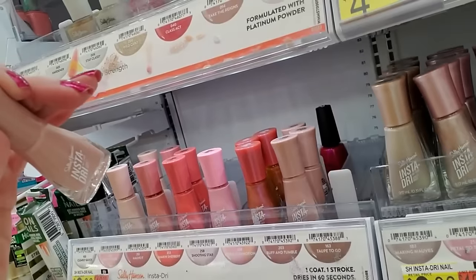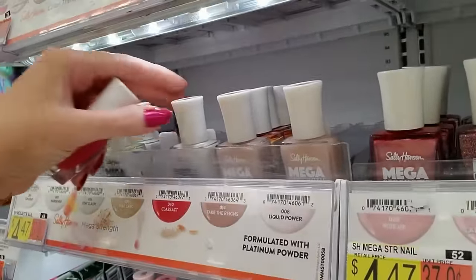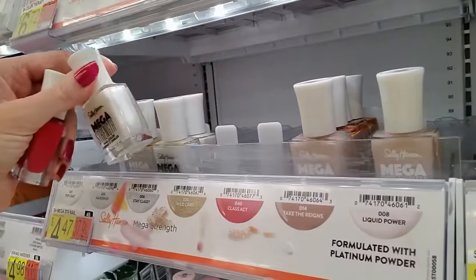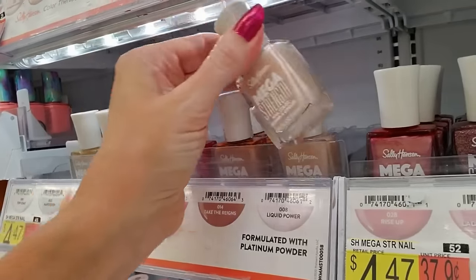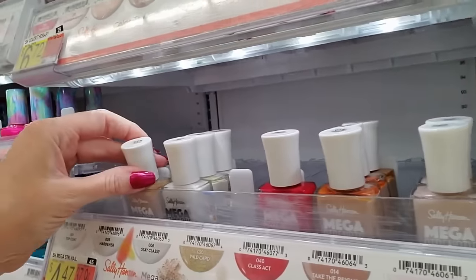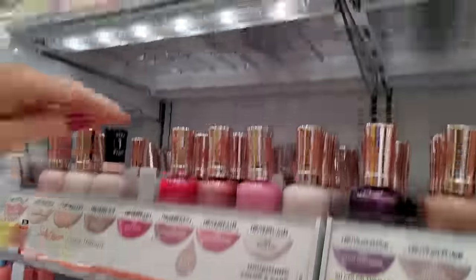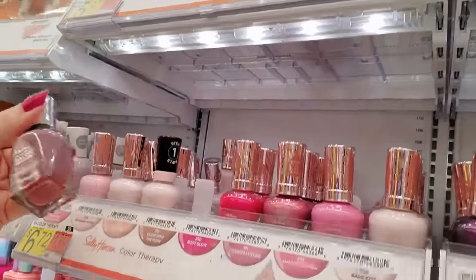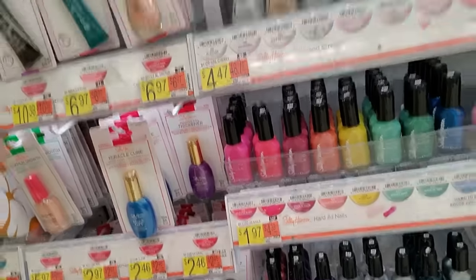Here we have Buff and Tumble — nope, that's wrong. That's Stay Classy. That's Class Act. That's Liquid Power. Liquid Power again. There's another one, but there's no spot for those.